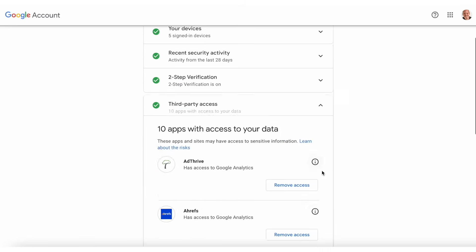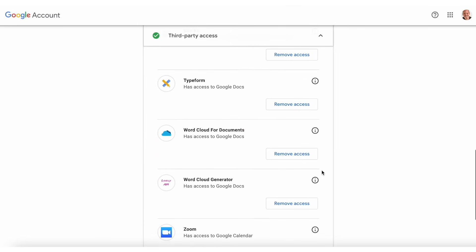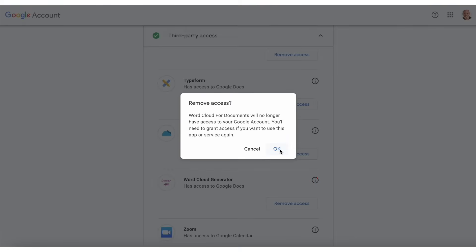An important step in security checkup after 2FA is to review third-party access. Over the years, we all allow certain apps or websites to have access to our account, and we often forget to remove them when we're done using that particular service. For example, at some point I allowed Word Cloud for documents to have access to my account. Since I don't use that service anymore, I'll go ahead and remove access for them. You should do the same for any apps or sites that you don't recognize. And don't worry — if you make a mistake, they can always request new access and you can grant it to them.